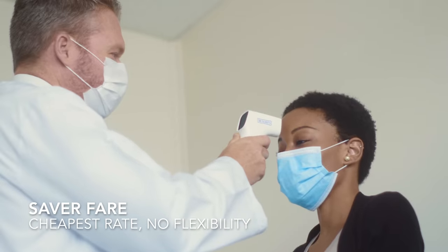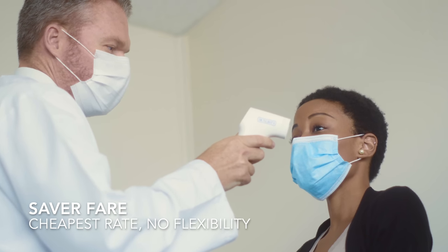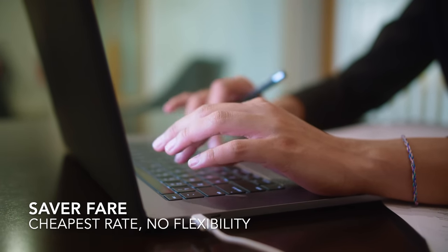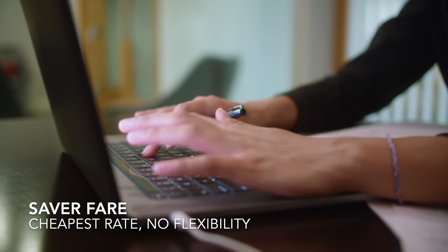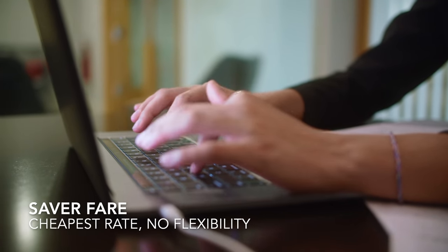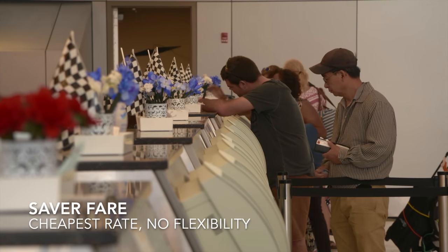If you cannot travel due to testing positive for COVID, you will be allowed to transfer to an alternative sailing at a later date. Or, if there's someone that can potentially take your place, you are entitled to a name change up to four days before embarkation, but this will incur a £20 admin charge, as well as any other charges incurred through hotels, airlines, and other holiday extras.